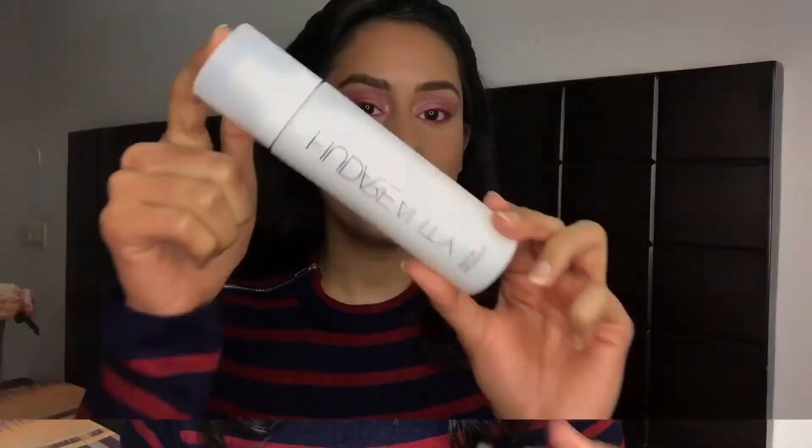I'm also highlighting my nose and cheekbones with the same shade. Then I'm using the Huda Beauty Glow Coco Hydrating Mist, which can be used three ways: as a primer before makeup, as a setting spray after makeup for a dewy look, or as a refresher throughout the day. It has a very tropical, coconutty scent and is not heavily fragranced. It left some blotches on my skin though.